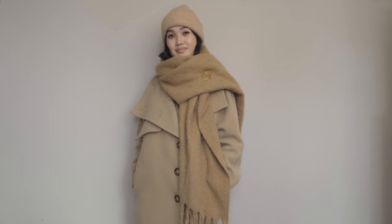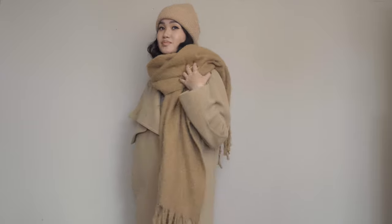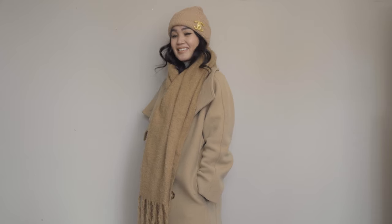Last but not least for brooches: I bought a beanie and then I put my Chanel brooch on the beanie. How cute is that? It's so adorable — I'm obsessed. It just ups my whole look a little bit. Bible, buy a brooch. Please buy a brooch and show me your brooch.